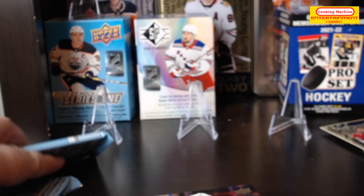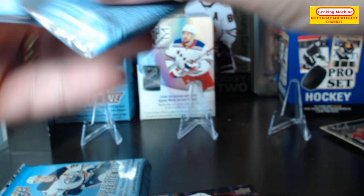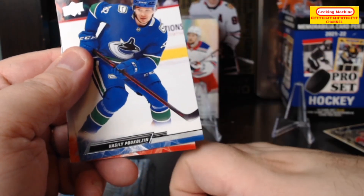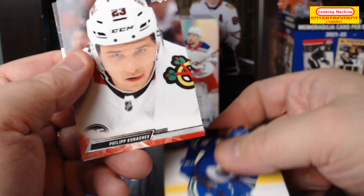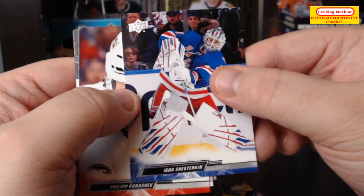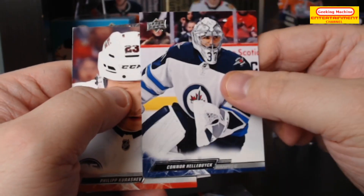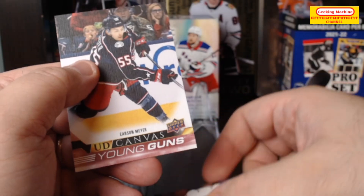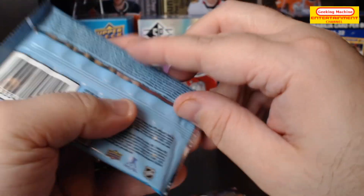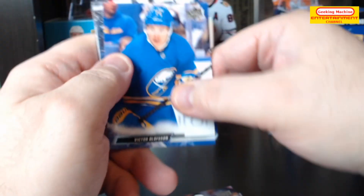Two packs to go — I believe this might be the one with the Young Gun, could be wrong, but one of these two for sure. Lucas Rabin, Vasili Podkolzin, Philipp Kurashev, Craig Smith, Igor Shesterkin, Chris Driedger, Connor Hellebuyck, and we get a Carson Meyer Young Guns Canvas. No highlight display needed at this point — last pack coming up.